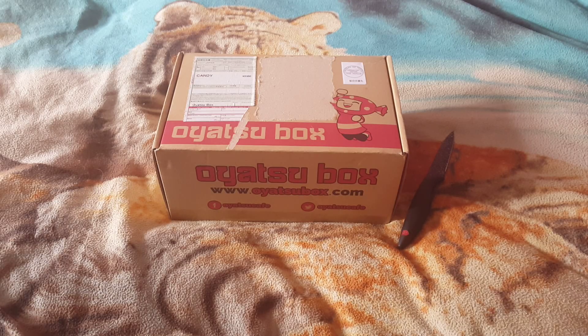Hey guys, welcome back to another Garrison Boxes. Before we get started, I would like to do your opinion on a box I'd be thinking again.